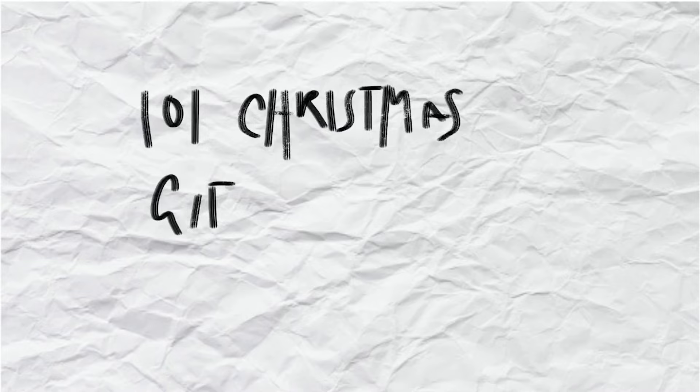Hey guys, it's Gabby. Welcome back to my channel. Today I have 101 Christmas gift ideas for you — whether you're looking for a friend, a family member, or yourself. All the items I'm going to list, you can get the name brand version or the Amazon dupe and it'll still be a good gift, because the idea is there. I hope you guys enjoy, and let's get right into it.